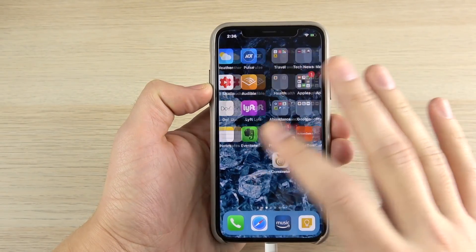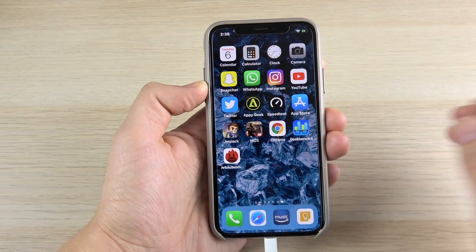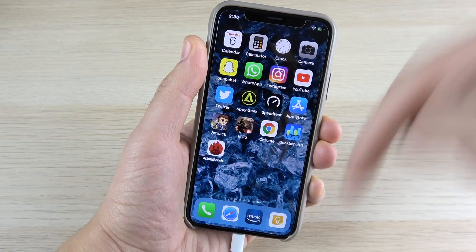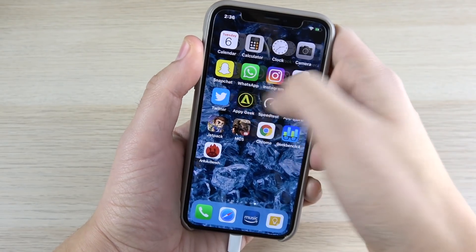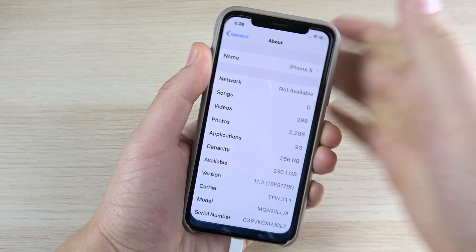The big feature with iOS 11.3 is the new Animojis. If you want to see my full review on iOS 11.3 where I cover all the features, I'll link it down below or up in a card above. But what's really new here with iOS 11.3 beta 2 is the new battery feature.